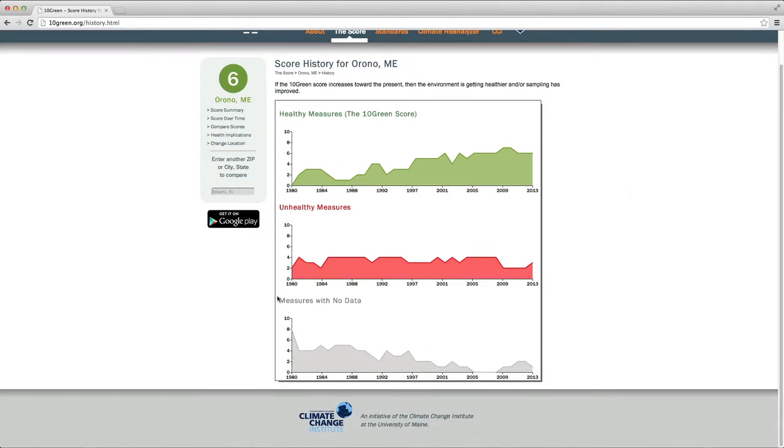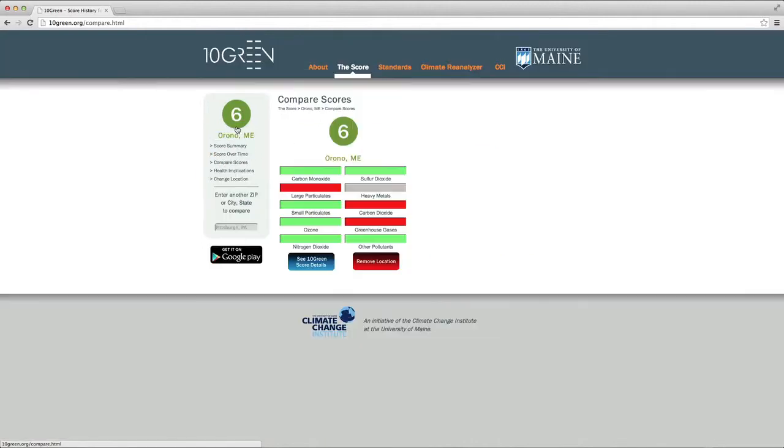We can see that pollutant measures with no data have decreased, unhealthy measures have stayed roughly the same, and healthy measures have increased. This is positive. I encourage you to explore 10Green and to see how your community scores.